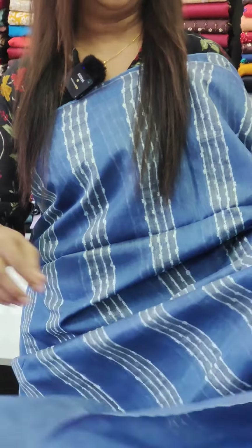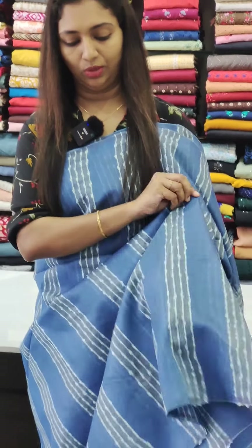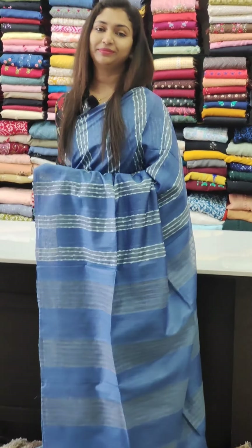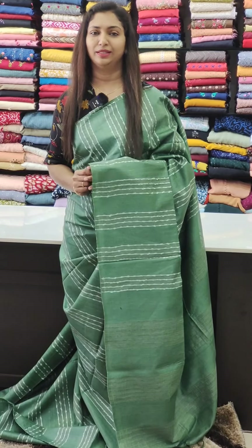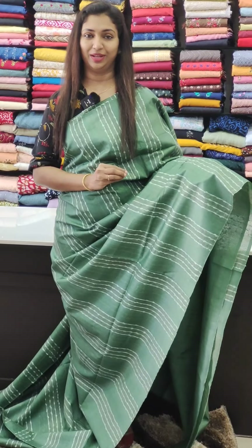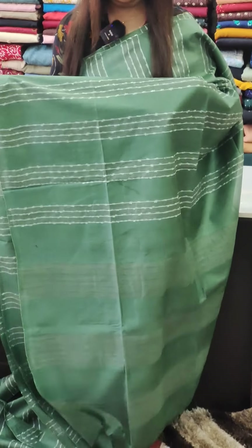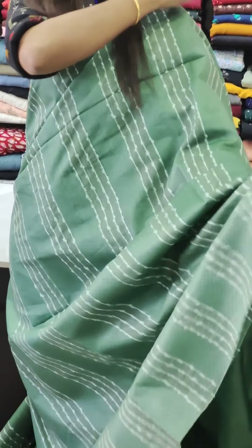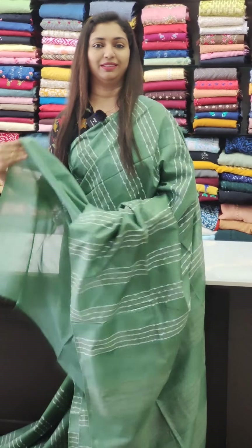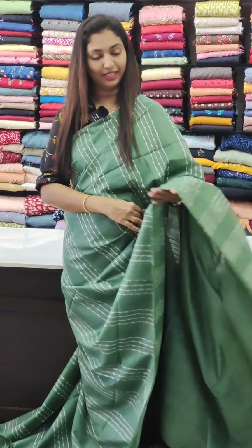If you are wearing a pleat, it is a style shade. 900 is a nice one. It is a nice green shade — a rare shade. Now, wearing a pleat, it is a nice color. This is a plain blouse.